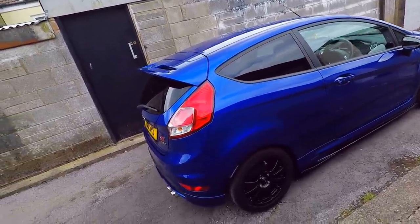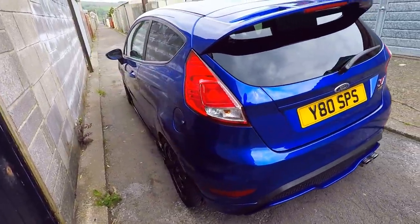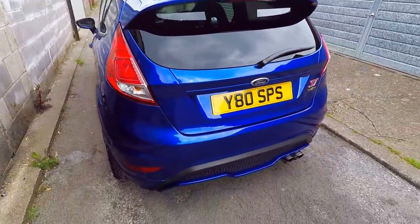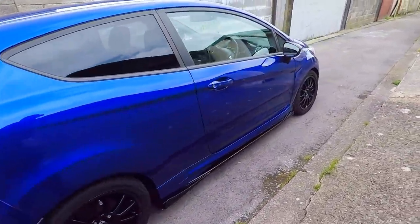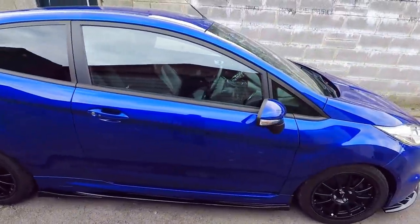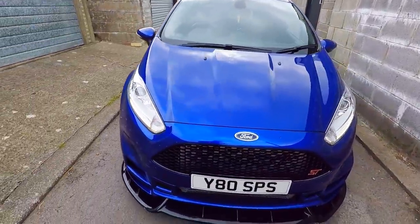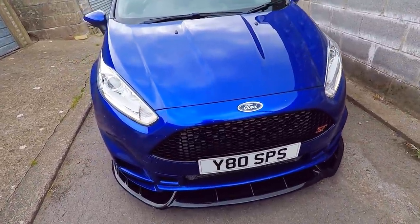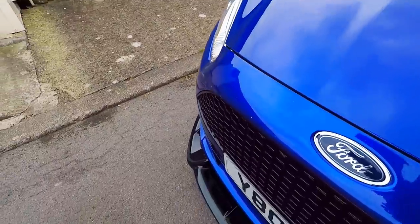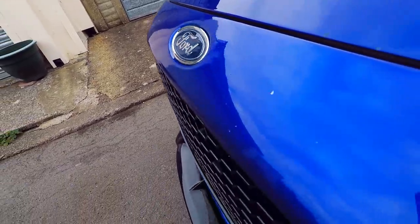About three weeks ago I gave it a wash, clay bar, and three-stage polish and it's pretty good. It's got its imperfections here and there but overall the car looks top-notch, except for the front bumper. I got a Delta Styling bumper — I've shown this on Instagram but I don't think I've shown it in a video. I've got some bad paint pimple problems.